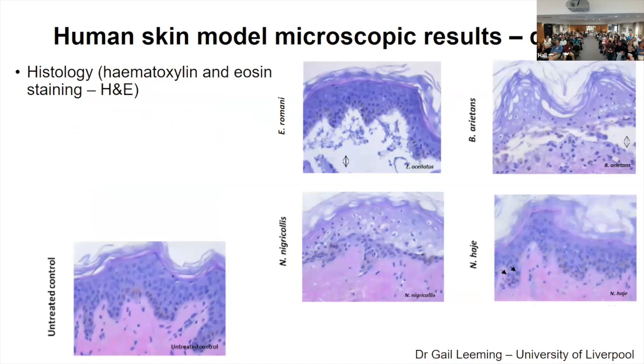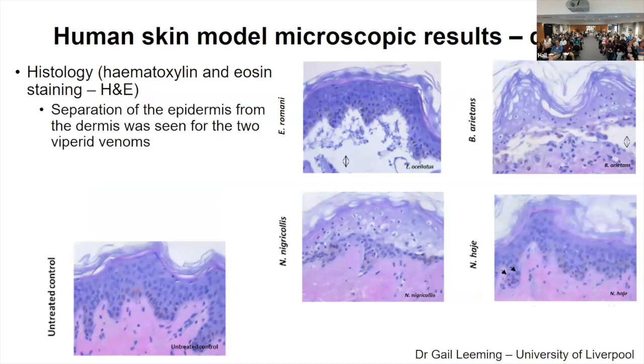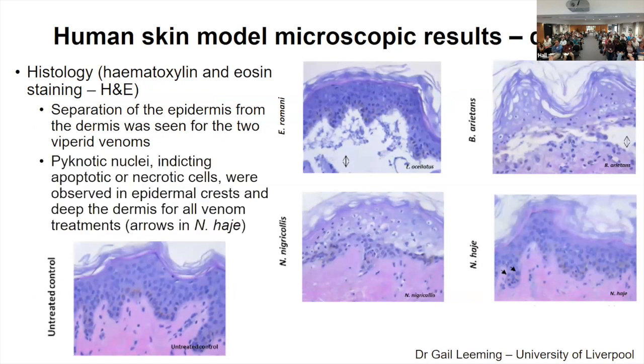Although the visible lesions were quite faint, when we performed histology with H&E staining we actually did see differences — we began to see separation of the epidermis and dermis, especially with the viper venoms, Echis and Bitis. Also of note, we did see presence of apoptotic or necrotic cells even for our control Naja haje, which is not known to cause dermonecrosis in the clinic. So it's quite interesting that we were still seeing apoptotic cells with this venom.